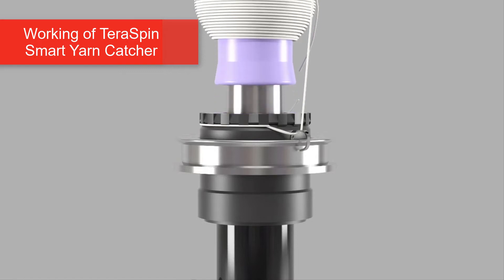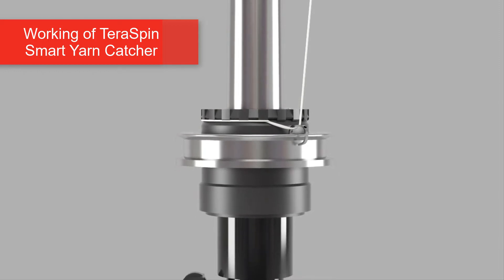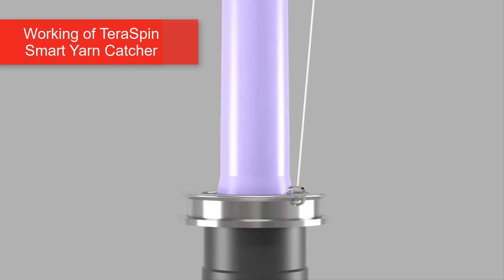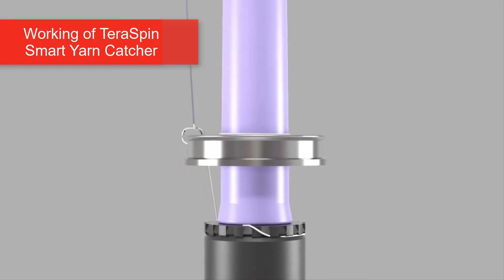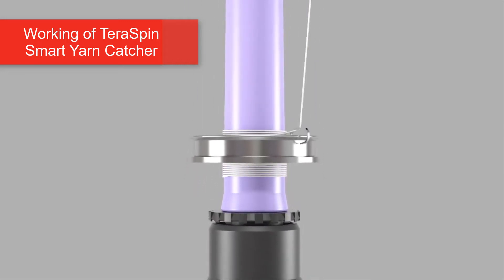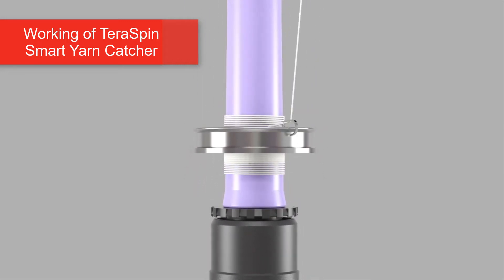After doffing, when the ring-frame restarts, yarn gets wound on the tube. As the spindle speed increases to more than 10500 RPM, the clamping faces of the Smart Yarn Catcher open and the yarn end is released due to centrifugal force.